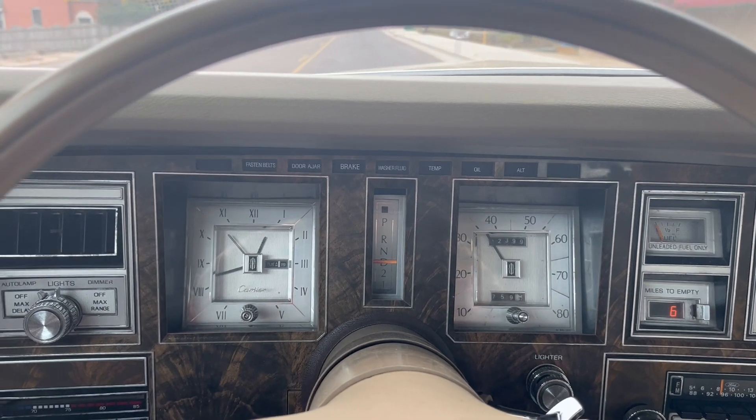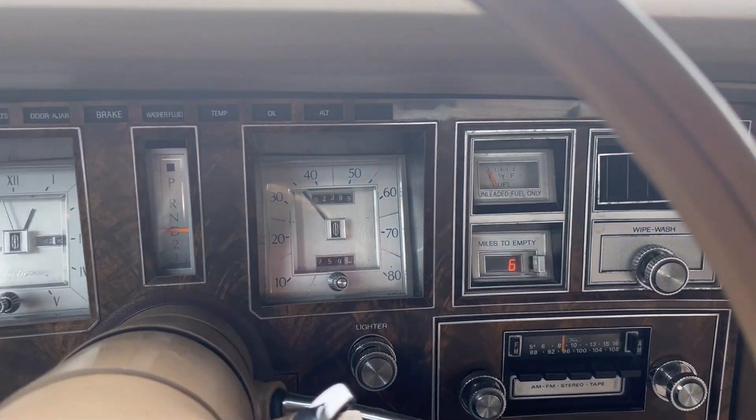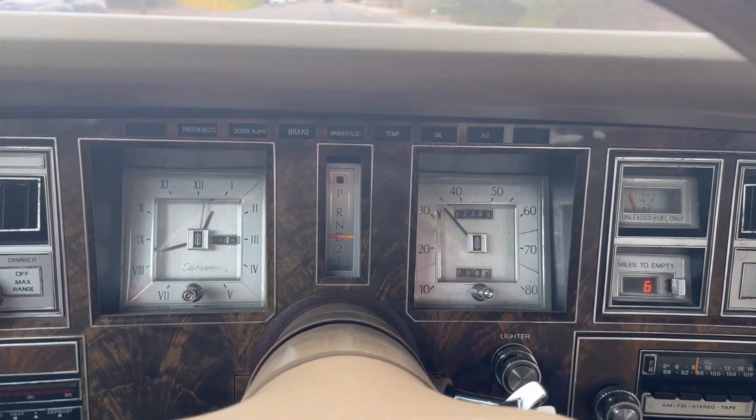All the gauges work, including the miles-to-empty — as you can tell, I better be putting some gas in this car pretty soon.